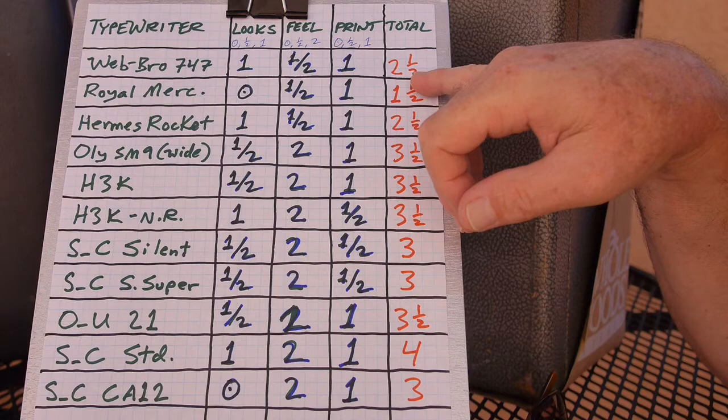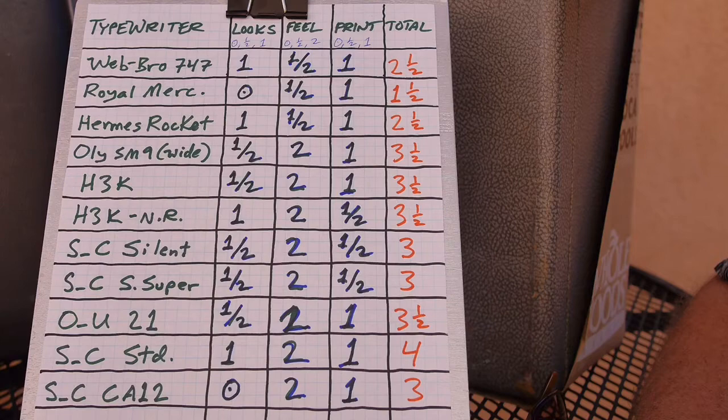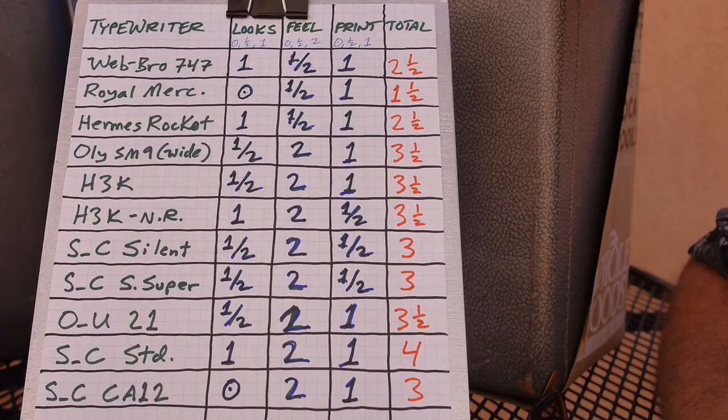The next one, another little portable, is the Royal Mercury. Looks is just kind of plastic and boxy — nothing special, so a zero. Feel is not great for a portable — a one half. Print quality is good — a one. So it scores a one and a half, fairly low. But I'm keeping it because it is a portable.